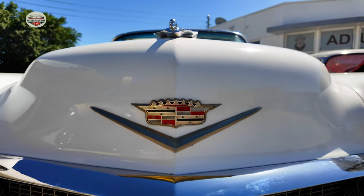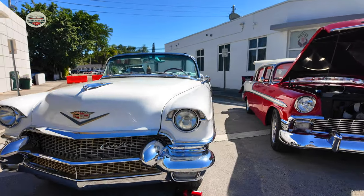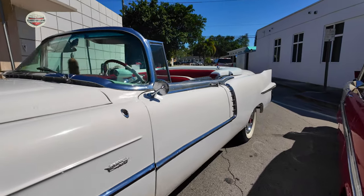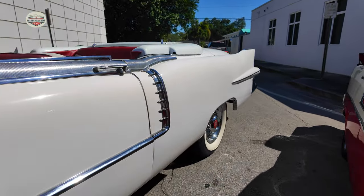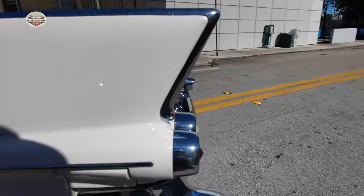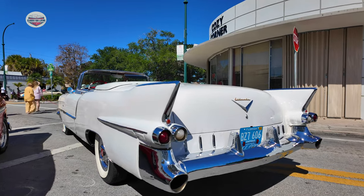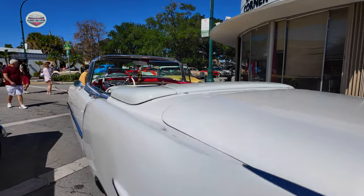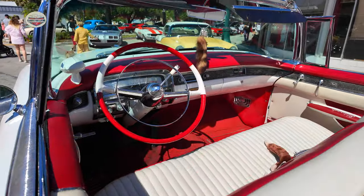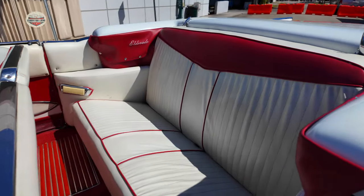Now we have the first of two Caddy convertibles. I couldn't get the years on these — if you guys know, leave it in the comments so I can have it for future reference in case I run into these guys again. But there's nothing like this Cadillac. Look at that — and watch the interior on this thing. Huge bench seat. Love it. I really want to do a story on this car.